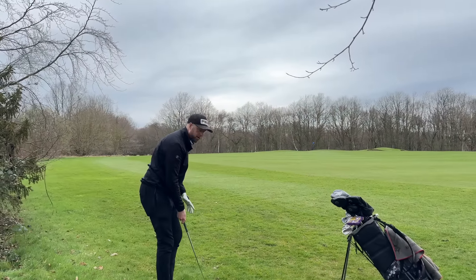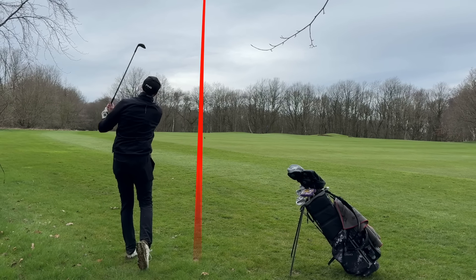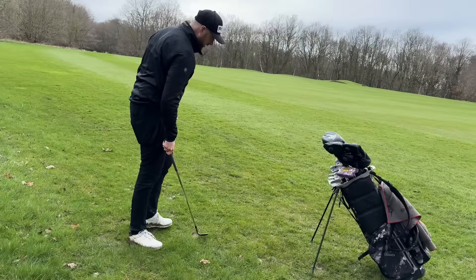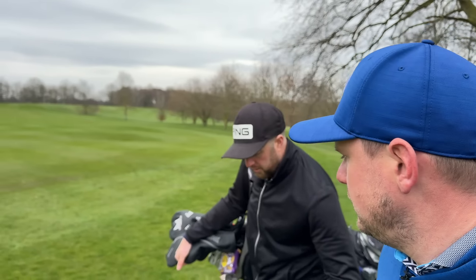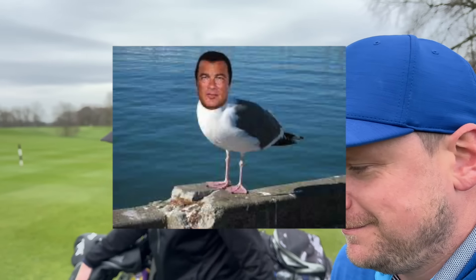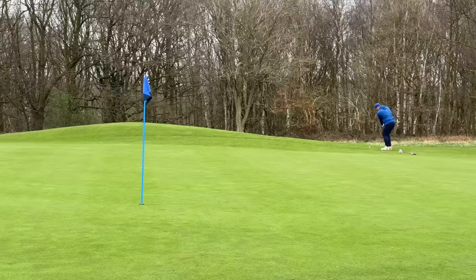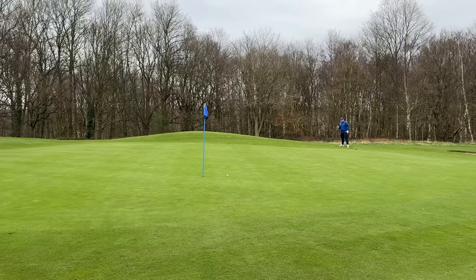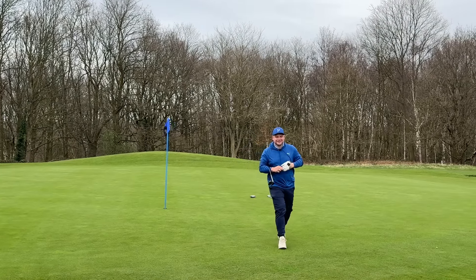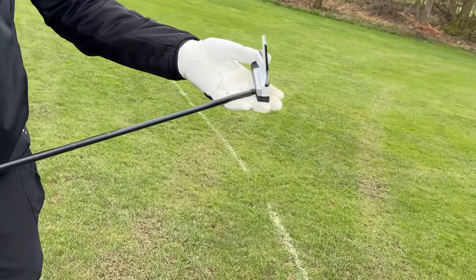I'm going Vokey 56. I'm all Vokey in the bag. I've got my eye on the SM10s in a raw finish — I think the raw finish looks so much better, and you can get raw from Wedge Works though it's more expensive. I didn't commit to that chip — it was more of a chippy 50-yard shot, not a full 56 from 90 yards out of the rough. I carry 58 and 54, so I'd have hit the 54 there.